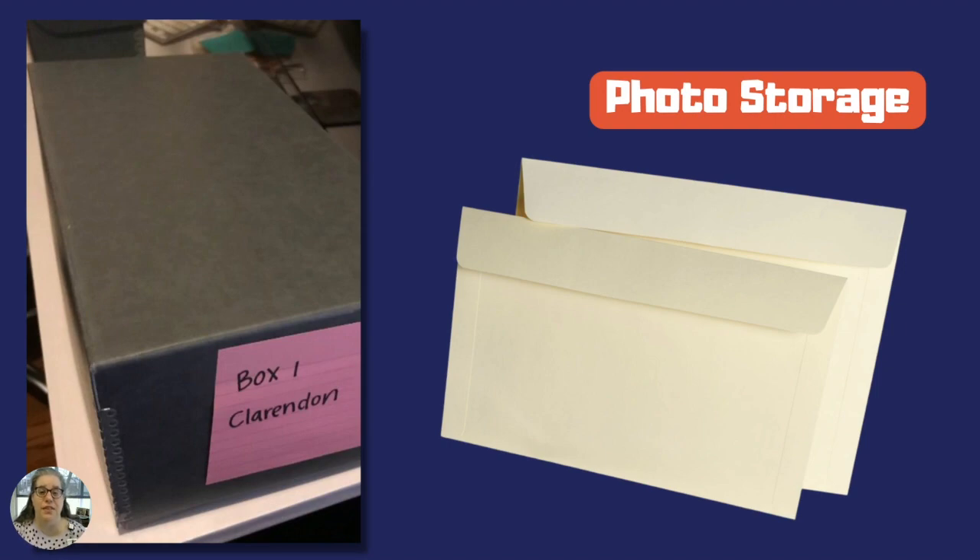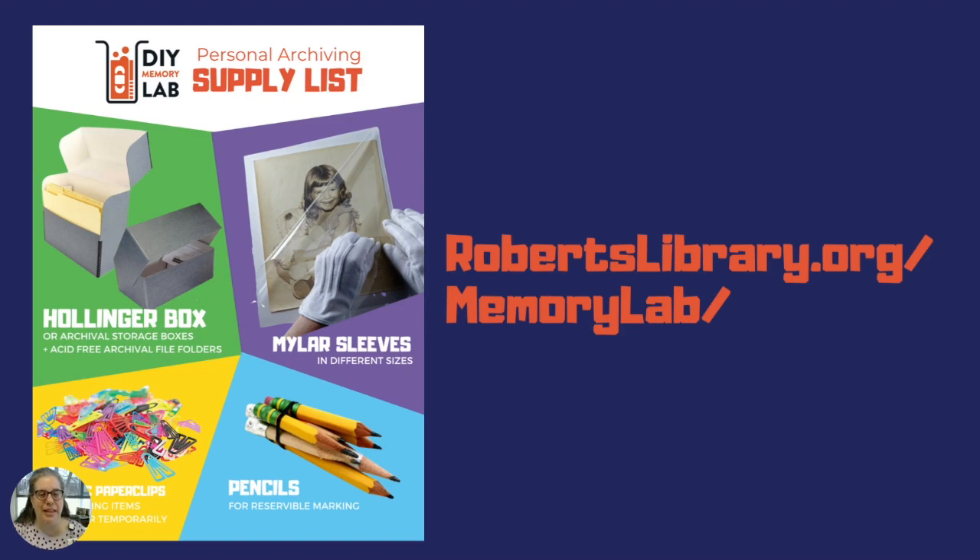I'm a huge fan of these photo storage boxes from University Products — these are the perfect size for most photographs and take up less space in a closet than a tall Hollinger box. I'm also a big fan of archival flap envelopes. You can get those as well as archival microfiche sleeves that work really nicely for photos. For my collection, I had more photos than paper documents, so these worked out really nicely. The supply list and vendor list is available on our website at robertslibrary.org/memorylab.